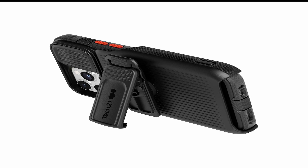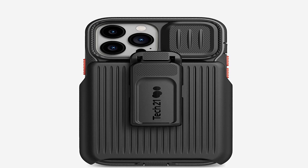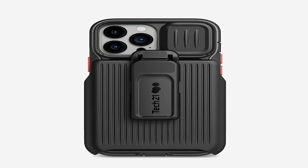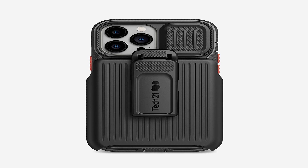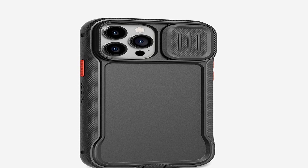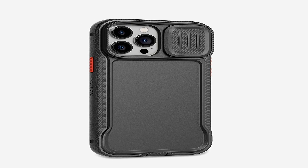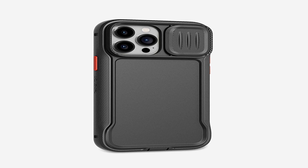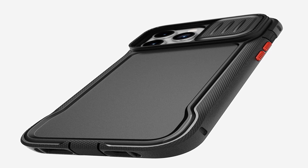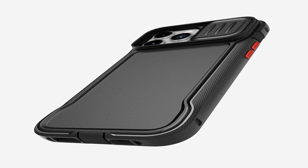Despite its high level of protection, the Tech21 Evo Max is surprisingly slim and lightweight. It doesn't add any unnecessary bulk to your device, so you can still slip it into your pocket or purse without any hassle. The case is also designed to be easy to install and remove, so you can switch it out as needed. The Tech21 Evo Max is available in a range of stylish designs — from classic black to bold prints — so there is a case that will make your iPhone 13 Pro Max look great while keeping it safe.